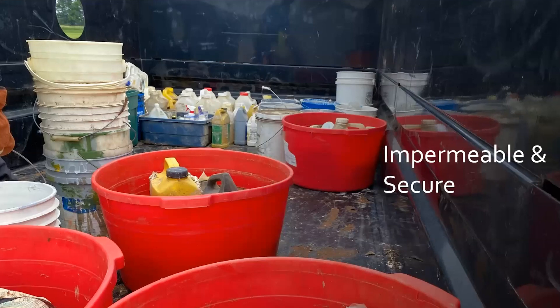Here's a more proper approach — what I was talking about: an impermeable tub, a plastic container, and in the back of a truck being hauled from a farm to a collection event.